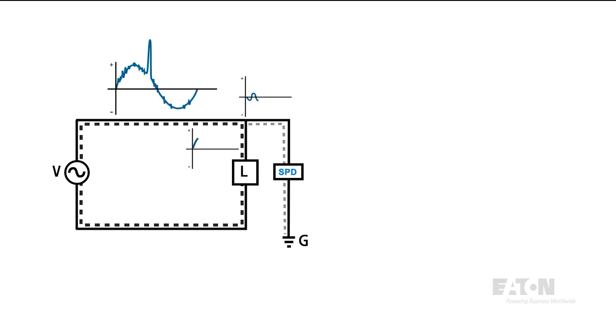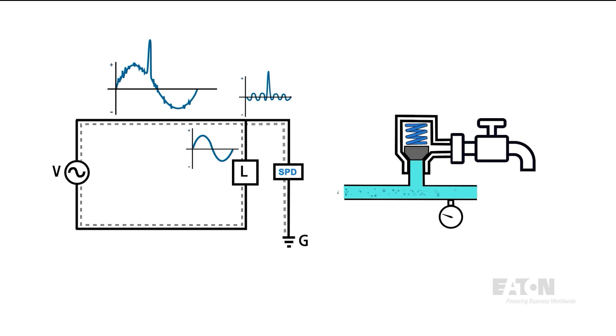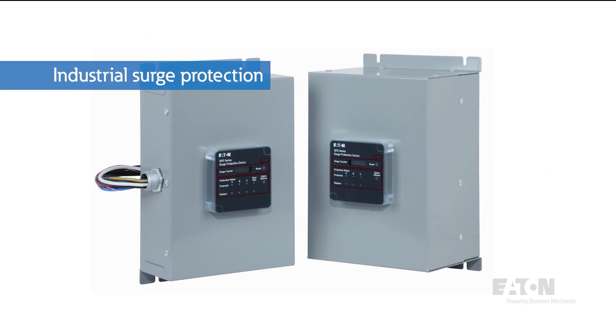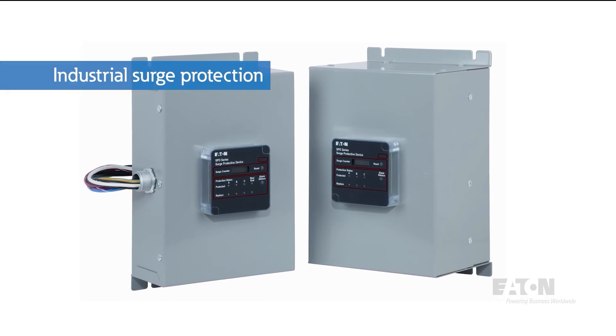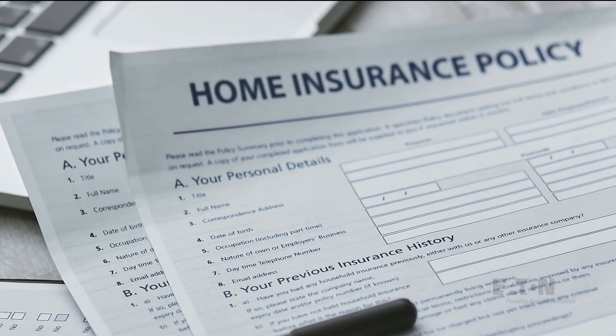A surge protector creates an alternate path only for surge events above a certain voltage threshold, sending all excess energy away from protected equipment directly to ground and leaving a lower residual voltage on the line. This is like how a properly designed relief valve only opens under damaging conditions and doesn't leak during ordinary operation. This is an example of an industrial SPD, and businesses use them to protect important pieces of electronic equipment. Surge protection provides an affordable solution to safeguard these valuable investments.